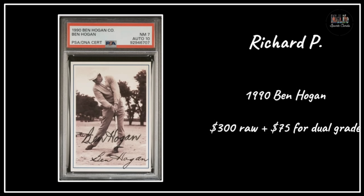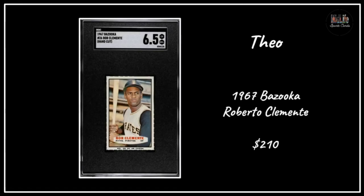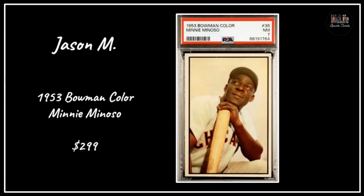Richard P got a Ben Hogan card autographed - dual graded from PSA, card got a 7, auto got a 10. Brian picked up the '53 Red Man Phil Rizzuto for $25 - if you're looking for cool non-mainstream cards, the Red Mans are absolutely gorgeous, a little oversized. Theo, my buddy the Clemente collector, picked up a sweet '67 Bazooka Roberto Clemente in a 6.5 - he did a video on this card - paid $210.